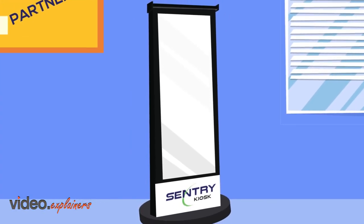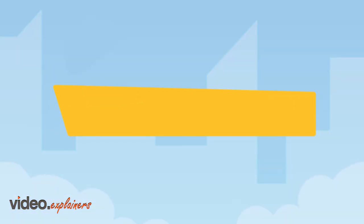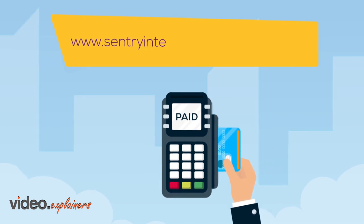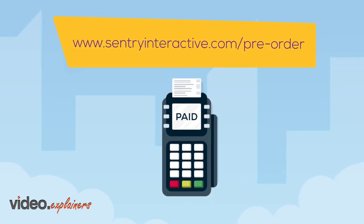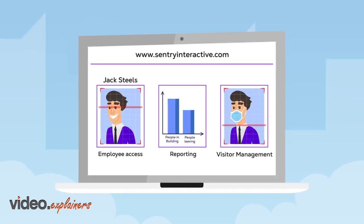Sentry Kiosk Interactive Lobby, reimagining the modern workplace. Contact us at www.SentryInteractive.com. To place an order for our new interactive lobby solution, go to www.SentryInteractive.com/pre-order. To learn more about each individual solution, please visit our site for more detailed explanations of each capability.